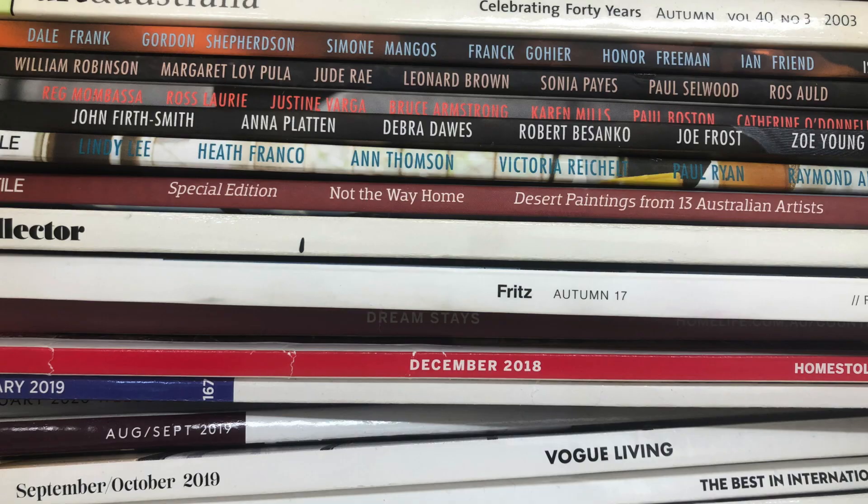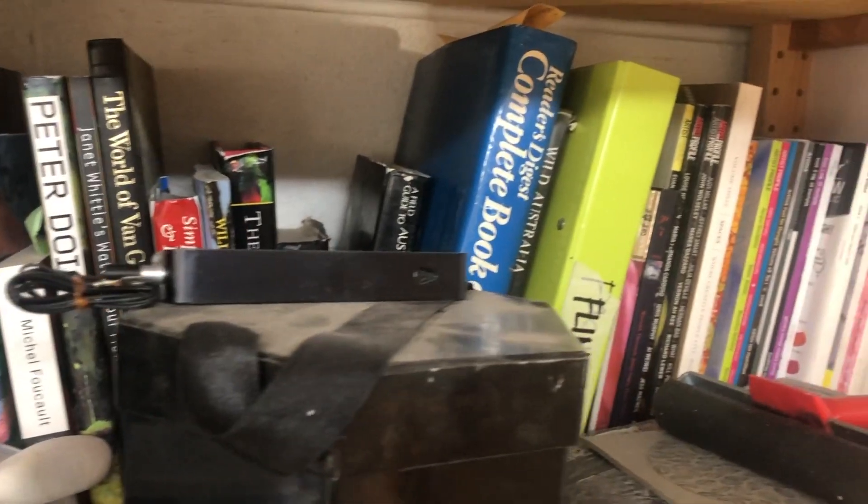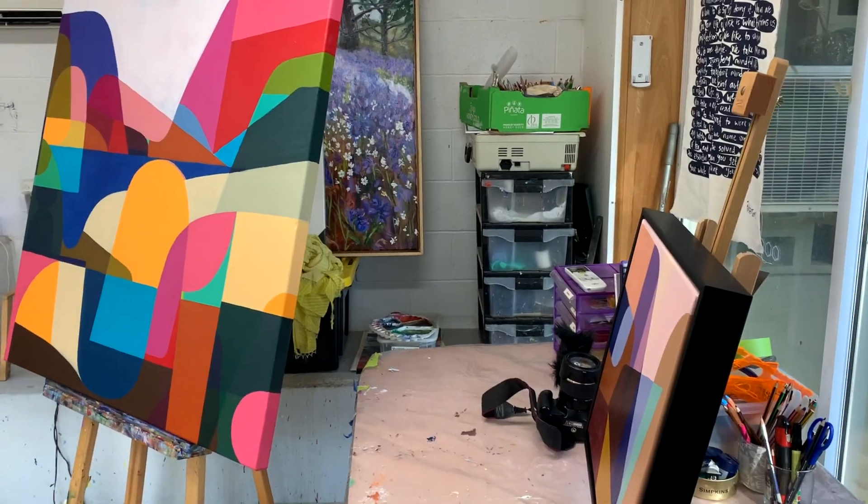Art is my absolute passion. It's my life's work. I think in many ways it's more of a universal experience — it's a way of mediating life's experiences. To me, it's visual poetry. I can't imagine my life without art. I'm absolutely passionate about it.